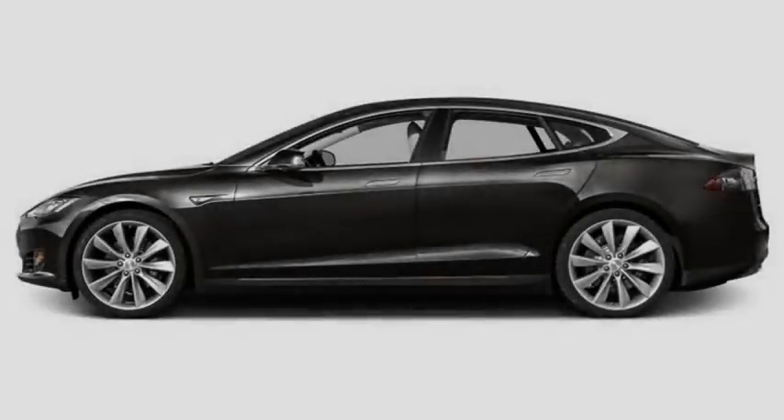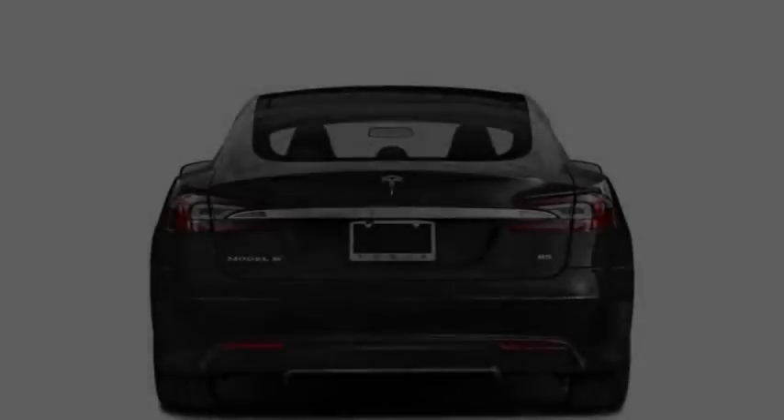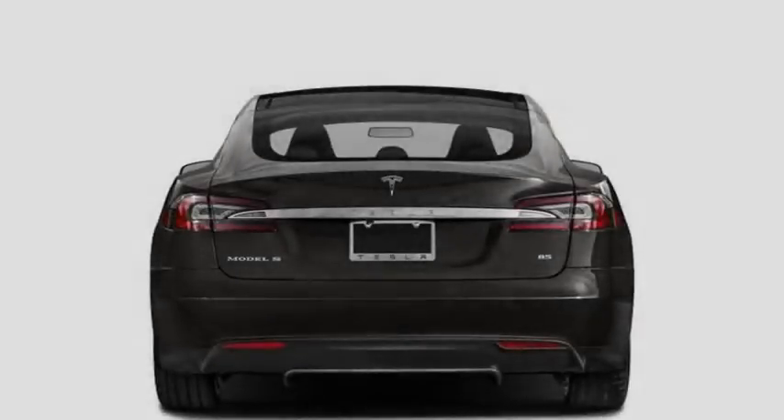For new buyers, it's still $500 cheaper to order the Model S 75 initially rather than to buy the upgrade at a later date, assuming the lower price is still available. Nevertheless, the option to upgrade your EV via software is a nice one to have, and for Tesla, a remunerative one to offer even at a discount.